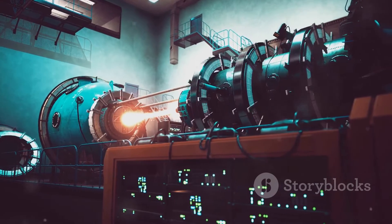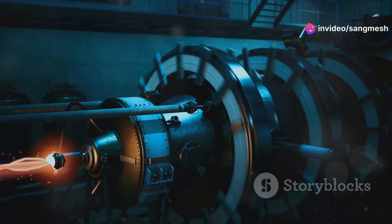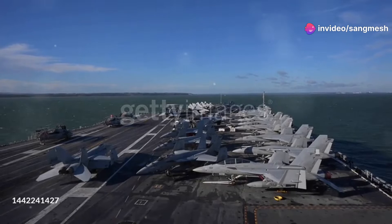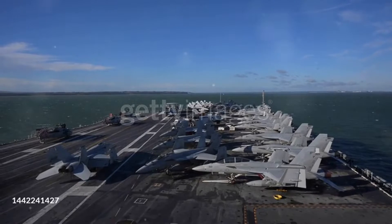Now, let's talk about the power under the hood. The USS Gerald R. Ford is powered by two nuclear reactors, giving her virtually unlimited range. That means she can stay at sea for over 20 years without refueling. That's right — 20 years. Let that sink in.